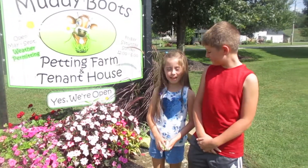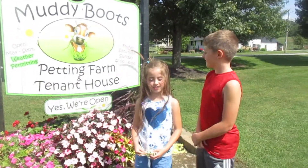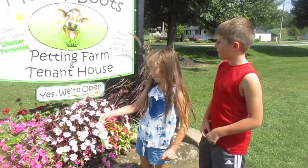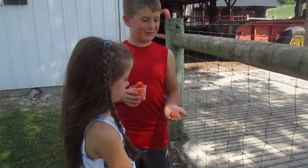Hey guys, welcome back to the Deacon and Simpy show. I'm Deacon. I'm Simpy and today we're taking you to the petting farm. Simpy's going to feed the horse guys.